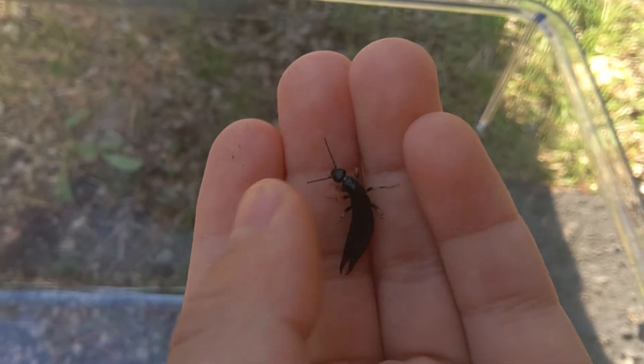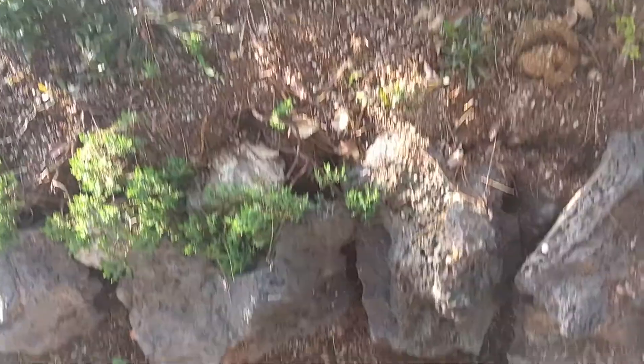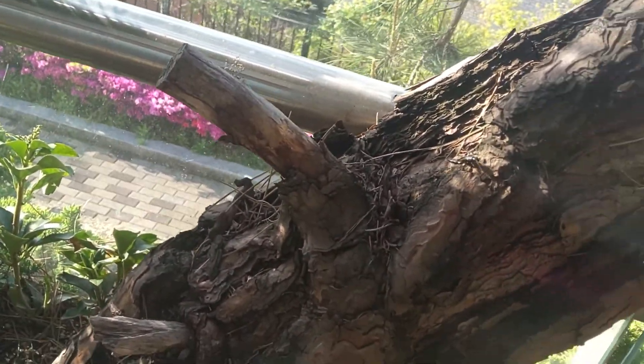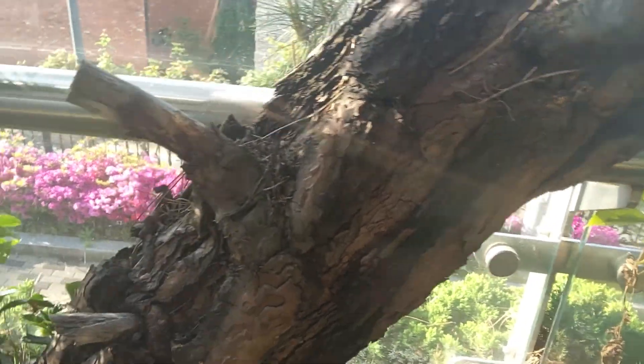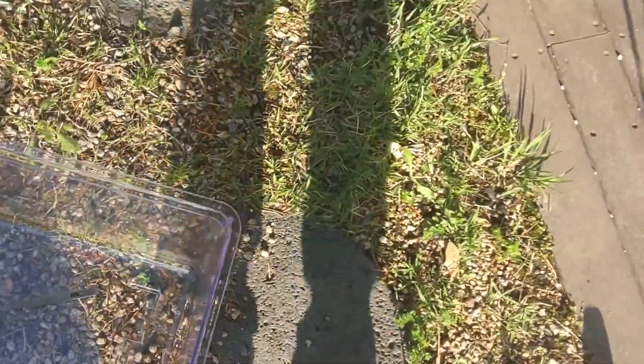Anyway, we're going to release this pincer bug into the wild. Let's put the pincer bug on this tree and see how it reacts. He's going up, he's going up, and now he's going down. He doesn't see well because of the camouflage. The pincer bug is literally going through the branches — he's in the tree. Anyway, let's move on to the next insect.